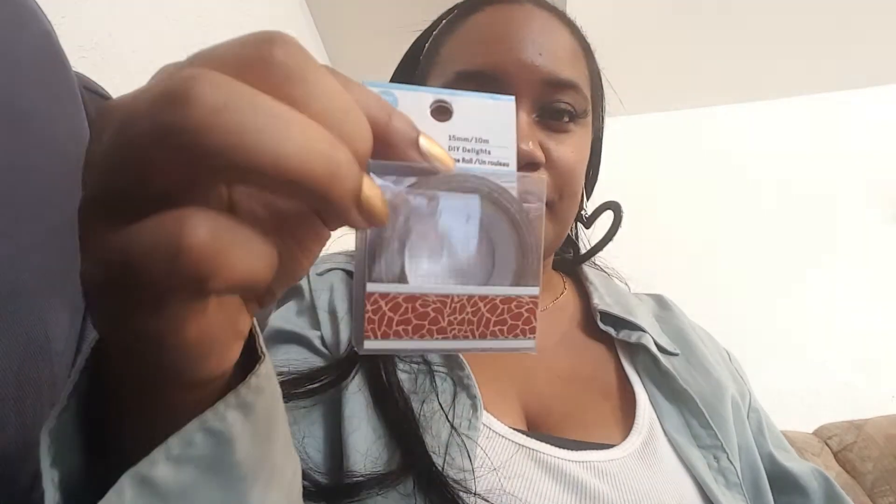I picked up this giraffe print washi tape. I saw it last time and told myself I wasn't gonna get it because I have enough animal print washi tape. But then my best friend said, 'You know if you don't get it and you come back and it's not there, you're gonna be mad,' so I went ahead and got it.